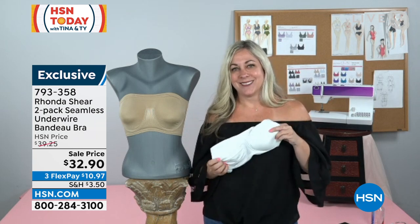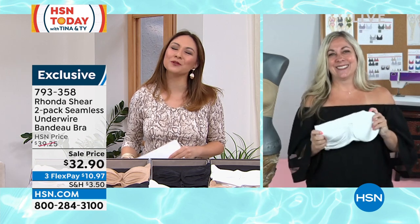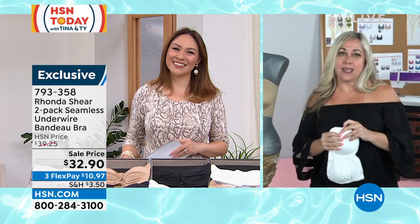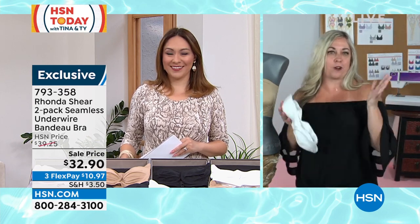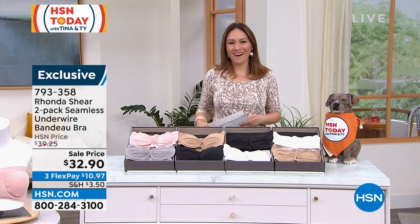7-9-3-3-5-8 is the item number. You look gorgeous, Jill. Thank you so much, and everyone have a great day getting ready this morning. Think about this great bra that can look great underneath all your favorite outfits for work, play, fun, whatever it is. Tell Rhonda I send my best regards.